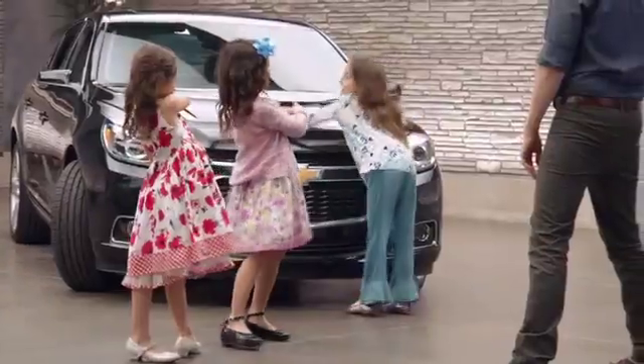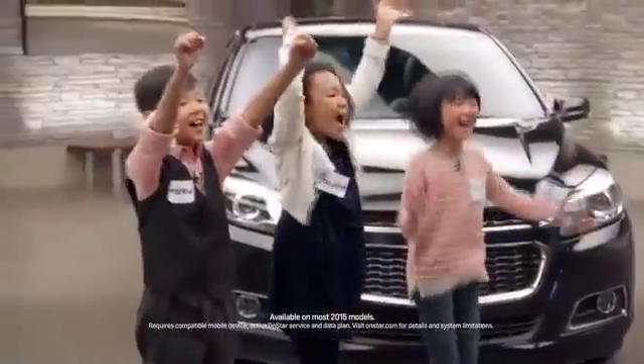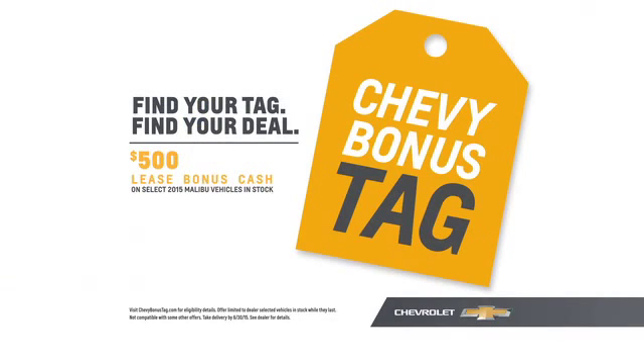Chevrolet, the first and only car company to bring built-in 4G LTE Wi-Fi to cars, trucks, and crossovers. Right now, qualified lessees can get this 2015 Chevy Malibu LT for around $169 per month and get an additional $500 lease cash on select Malibu vehicles in stock.